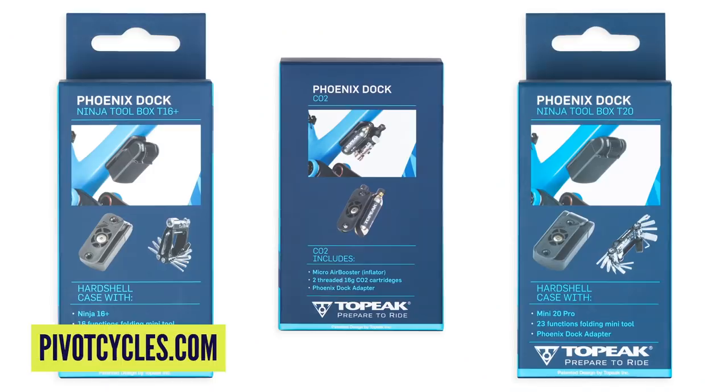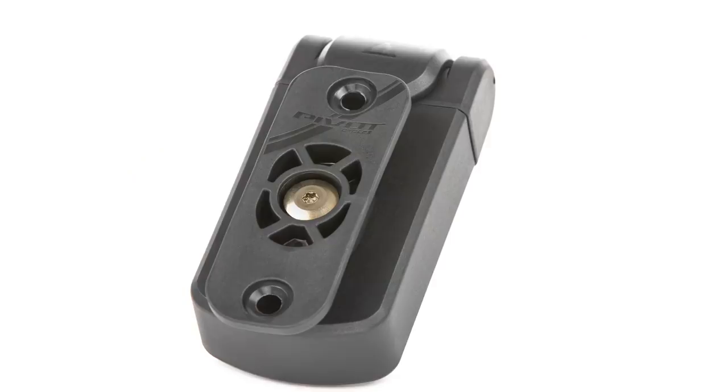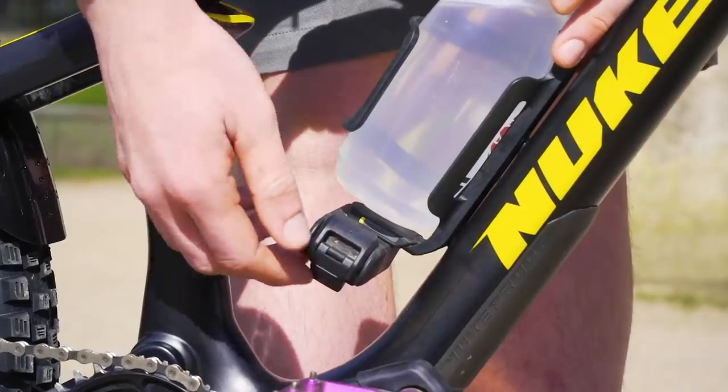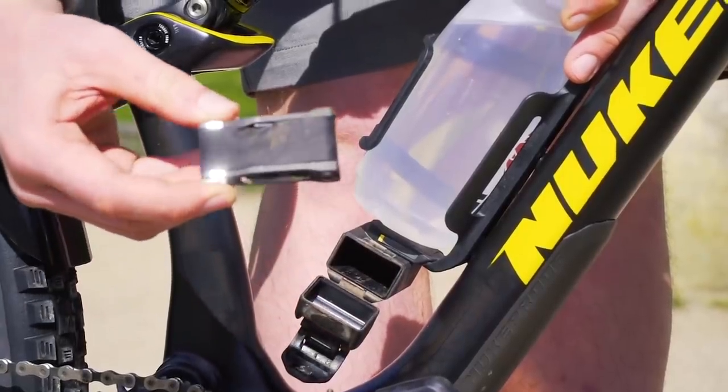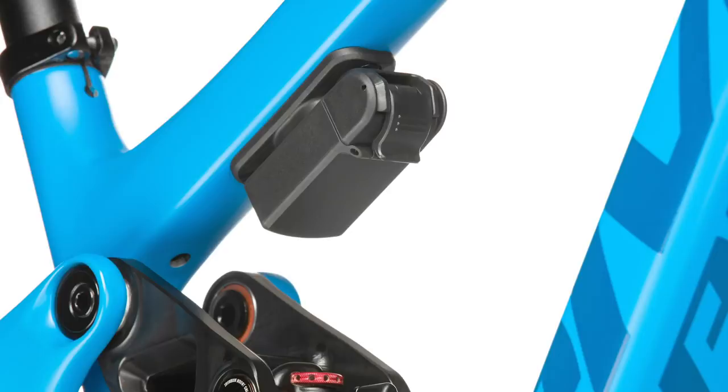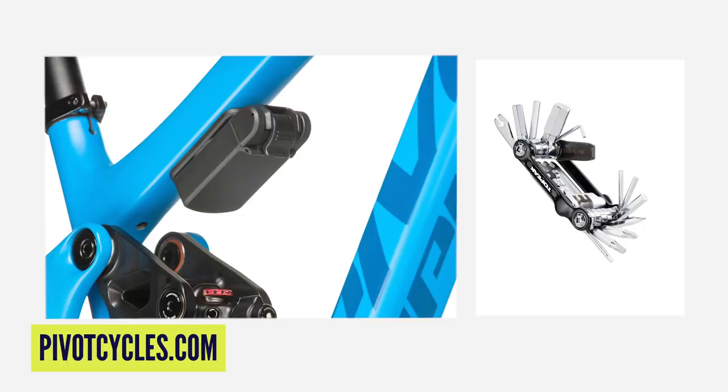Also in the news this week, we see a new tooling system from Pivot — the Fenix Doctool system, which counter-intuitively doesn't have much to do with their Fenix downhill bike. That'd actually be the one bike not suitable since it goes off bottle cage mounts. The tools are manufactured by Topeak, and they're really, really useful. This one integrates neatly on the underside of the top tube so it's ready whenever you need it. You get the Ninja 16+, the Ninja Toolbox Mini, and the Ninja CO2 version, priced from about $57 to $70.